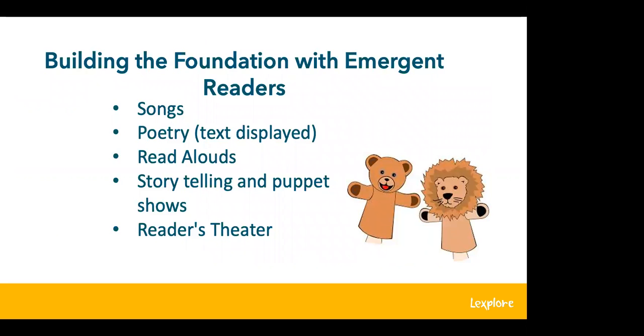Developing fluency begins at the earliest stages of child development. When we read aloud to our children, we are modeling how to read with rhythm, expression, and phrasing. These early experiences transfer into understanding how they should sound when they begin to read and help establish that inner expressive reading voice for meaning, which is essential for silent reading. When children sing songs and recite poems, they're speaking fluently — and speaking fluently lays the groundwork for reading fluently.